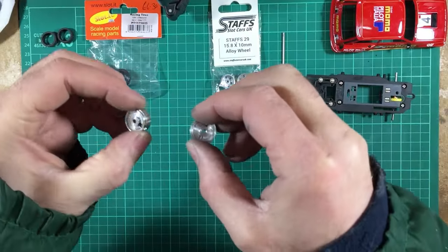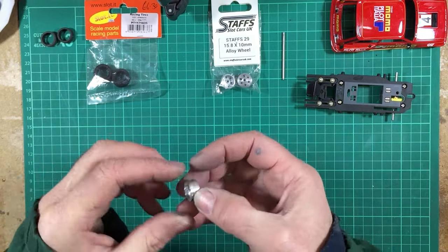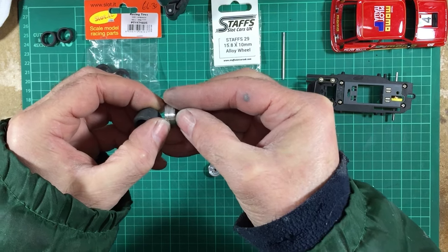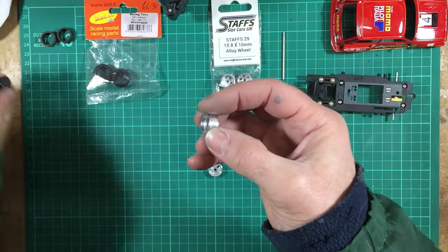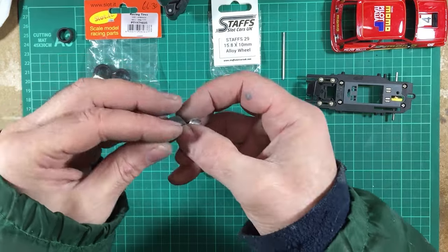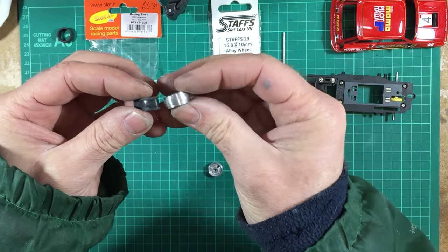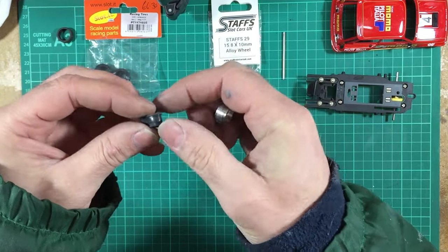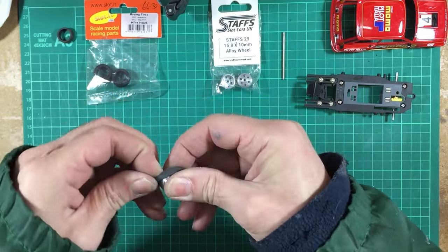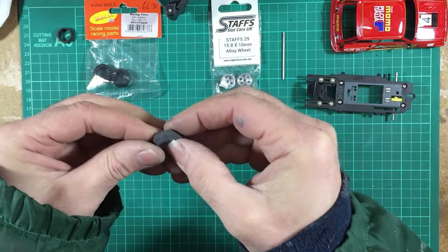That was quite a lot more work than originally thought. The original idea was to hang the original tyres off the inside bead and chop off the excess. But going through my spares I found some Carrera Go 1:43 scale tyres, which have a nice inner rib almost identical to the wheel I'd created on the lathe. I decided to use the Carrera Go tyres and they fit absolutely brilliantly.